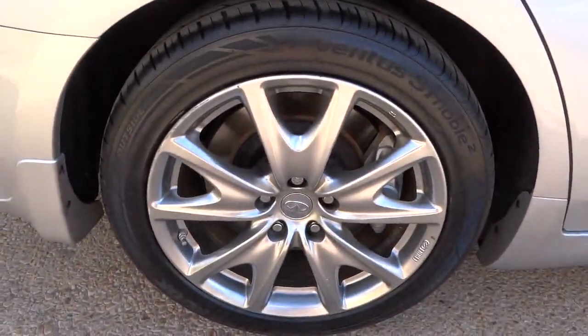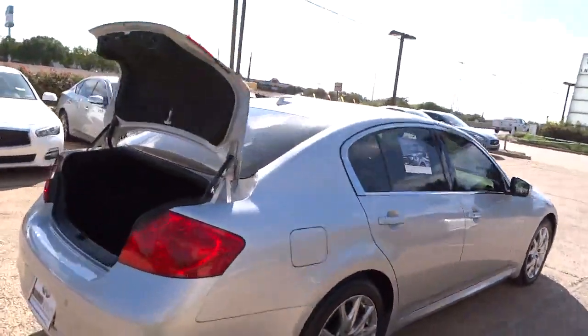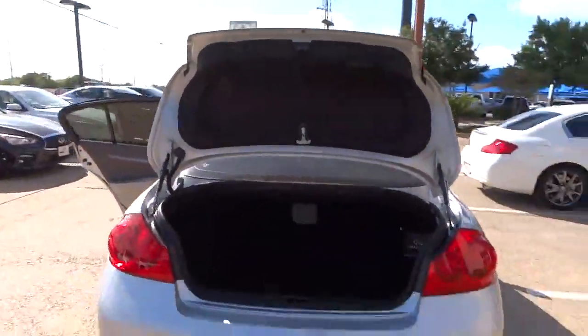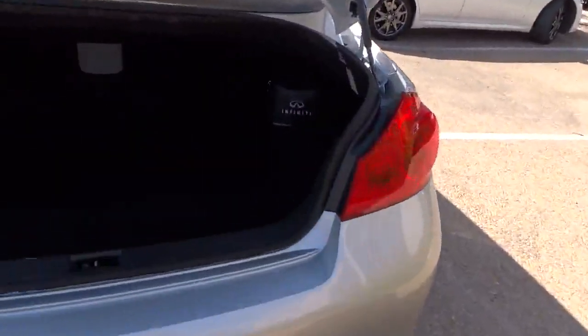This vehicle has less than 30,000 miles. Here are some of this vehicle's great options: traction control, airbags, automatic transmission, Bluetooth, remote power door locks, heated driver's seat.